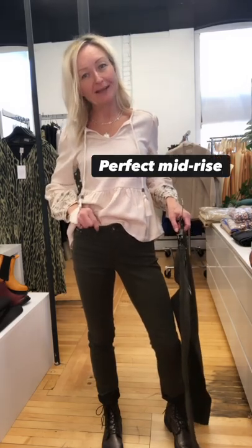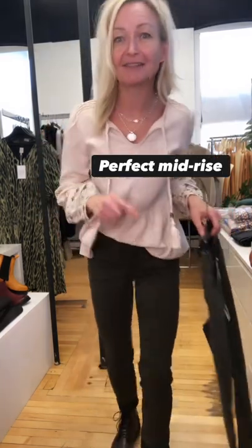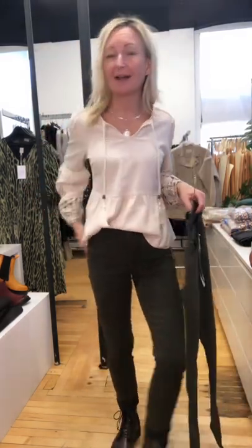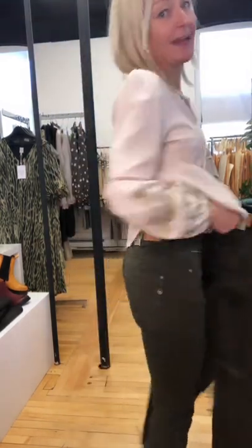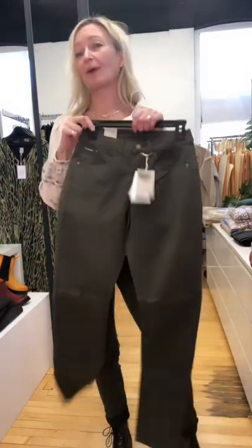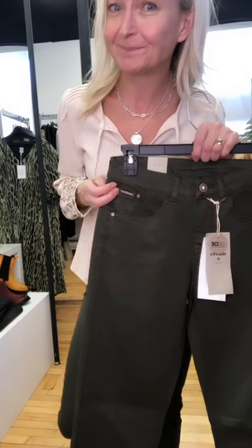I've got the pants on now in a size 26 and they are a perfect mid-rise height — not super high rise, just your classic mid-rise. They've got the great cocoa pant fit which we've been carrying a lot in Cream and you've been loving them, so we wanted to bring in a new color. These pants are a cotton poly blend with just a little bit of spandex so they do have stretch in there for fit.